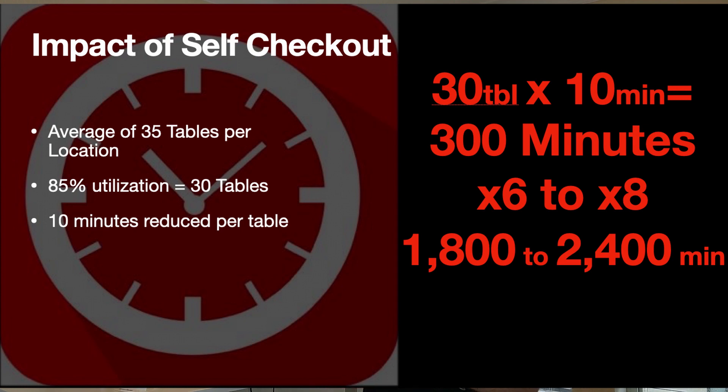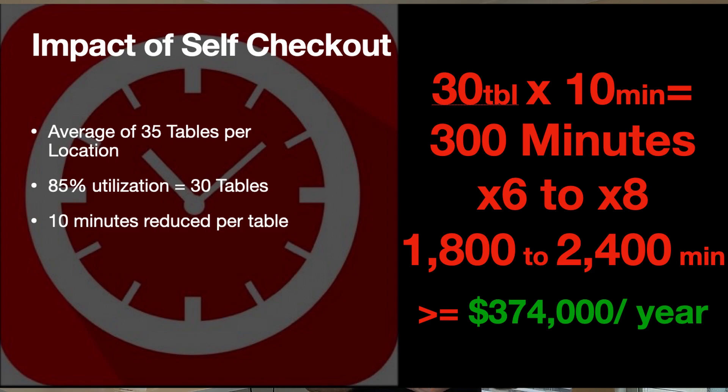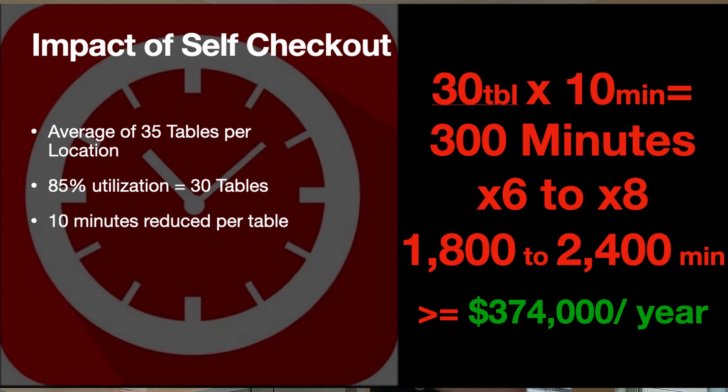You can divide the number of minutes saved by the 30 to 40 minutes it takes to seat another guest, then multiply by the average check a restaurant makes. In this case, looking at Friday and Saturday nights — just two busy nights a week — multiplied out over 52 weeks, we're looking at $374,000 that one restaurant location made in one year.